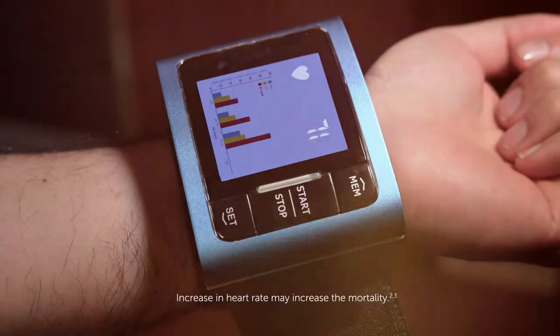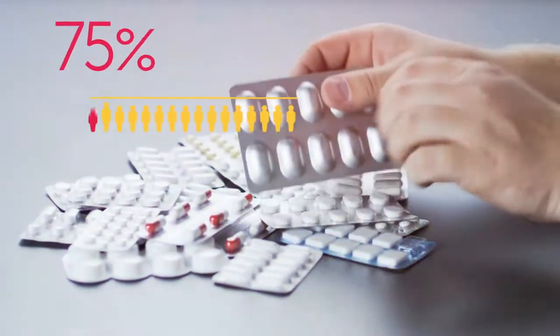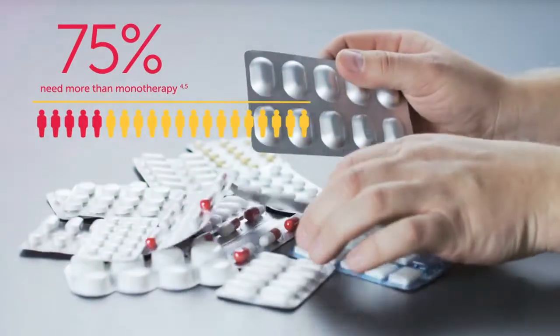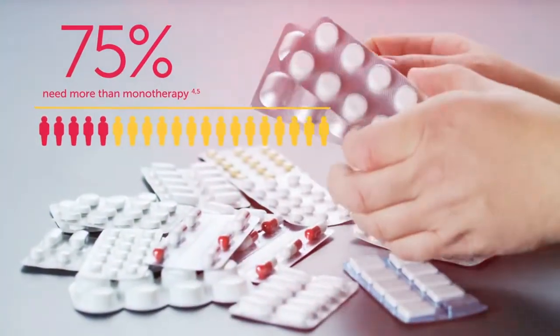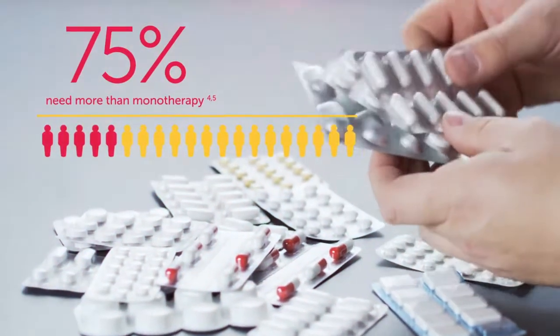An elevated heart rate is another important predictor of mortality. Patients with hypertension often require multiple therapies targeting different underlying mechanisms to achieve blood pressure control — for example, a beta blocker plus calcium channel blocker.